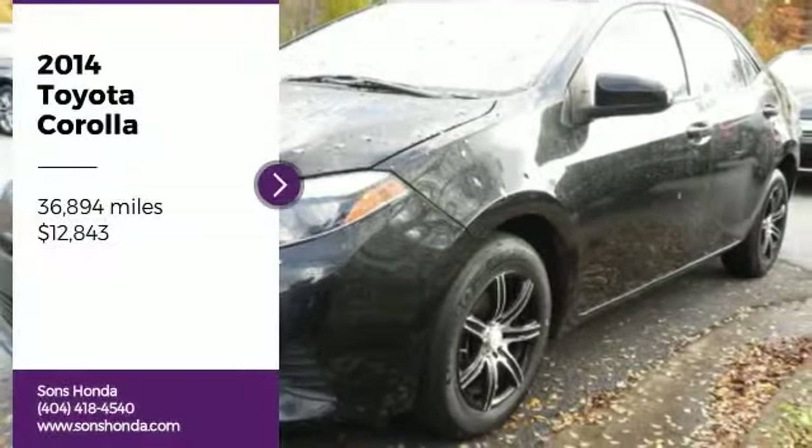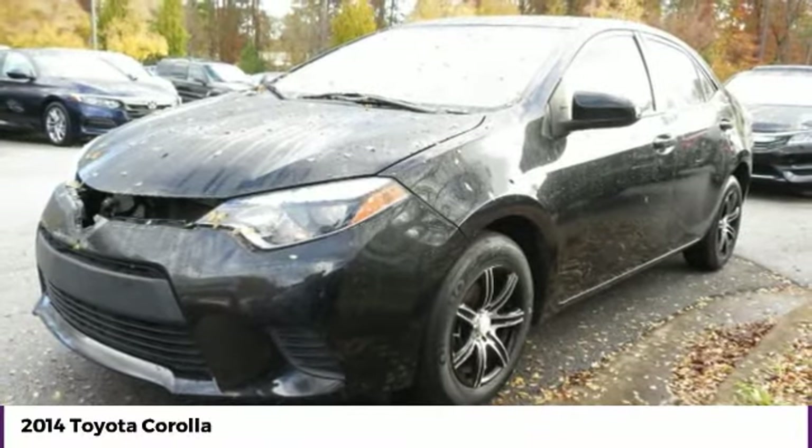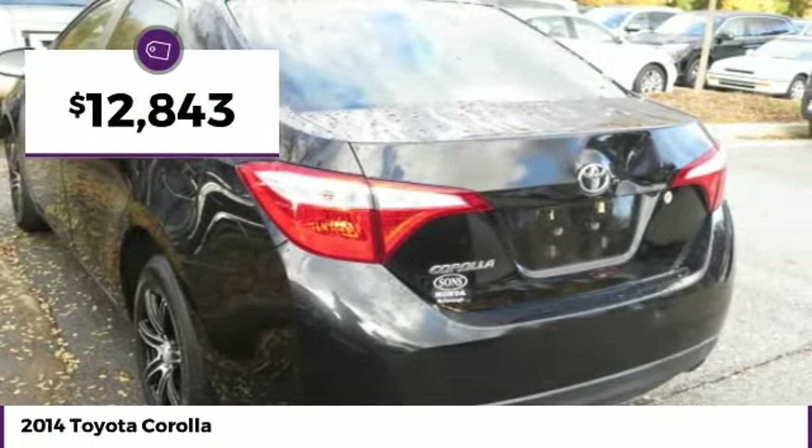Stop by and take a look at the 2014 Corolla. The Corolla is still a great option for those who want dependability, comfort, and value, and is priced below $15,000.